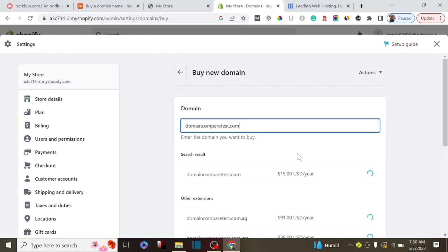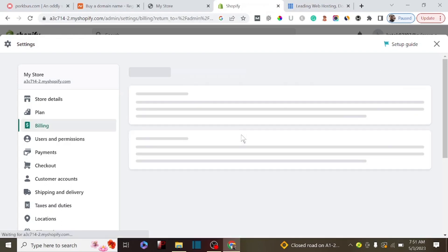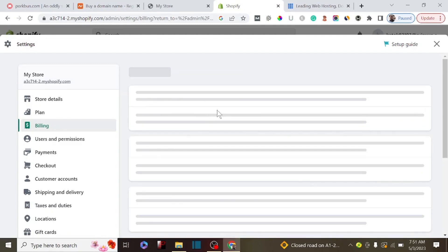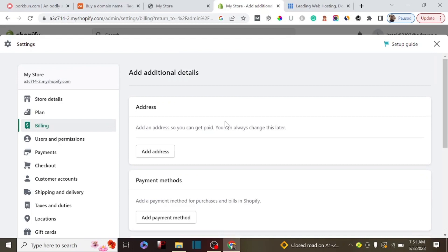One of the disadvantages of using a page builder to buy your domain is that you end up paying extra - almost double the initial amount you're supposed to pay. For example, the domain name 'domain compare test' costs $15 on Shopify, which is very cheap on other domain registrar platforms. Also, if you forget to cancel your domain after it expires, you could end up paying three times the initial amount.